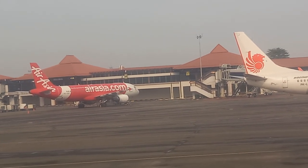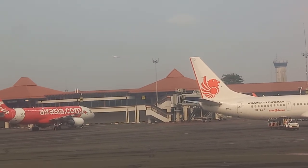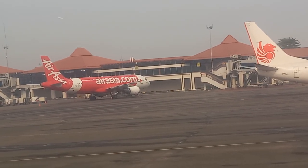Dear passengers, according to the signal aviation and sector regulation, we must demonstrate use of the safety equipment onboard aircraft. Please pay attention to our flight attendants.